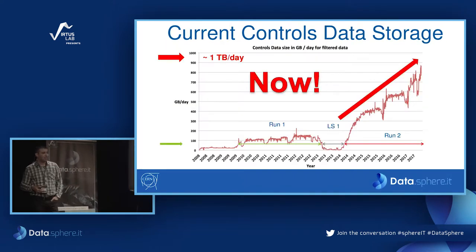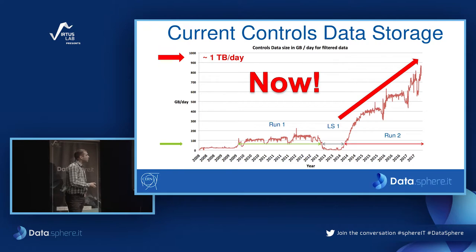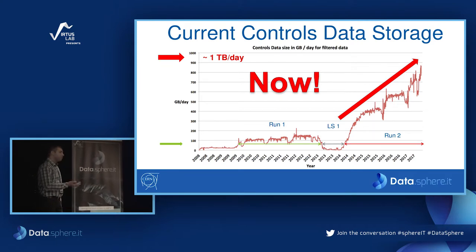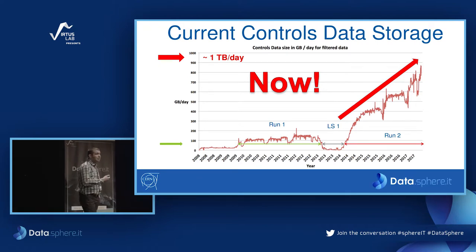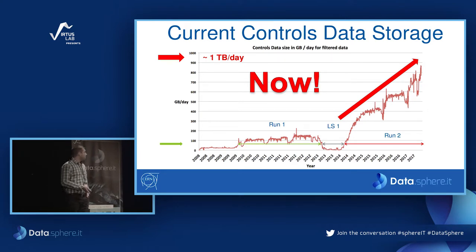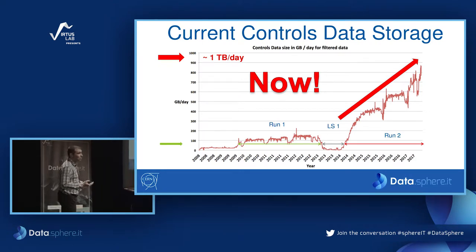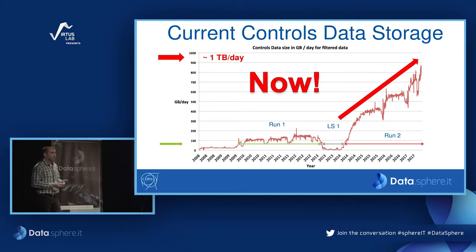This led to one terabyte of data per day nowadays. That increase rang a bell that we needed to take this demand seriously and investigate whether big data storage was the way to go. The increase in demand also affected the performance of our system. We had a problem extracting large payloads of data, and Oracle databases don't scale horizontally. We also lacked functionality in the old system: no support for nested types, very limited support for analytic tools, and no Python, MATLAB, or R — which data scientists are interested in.